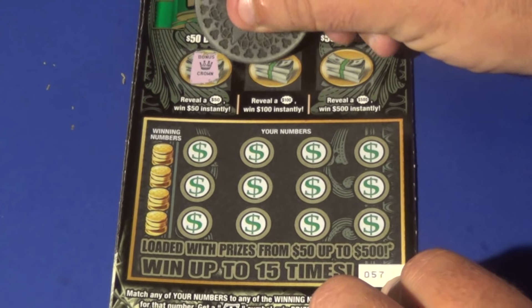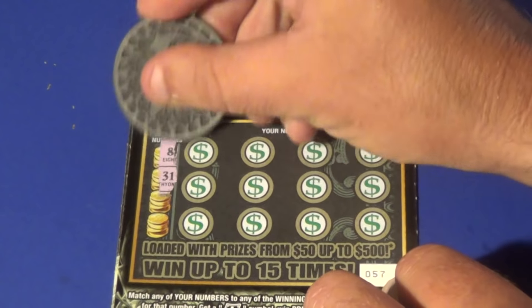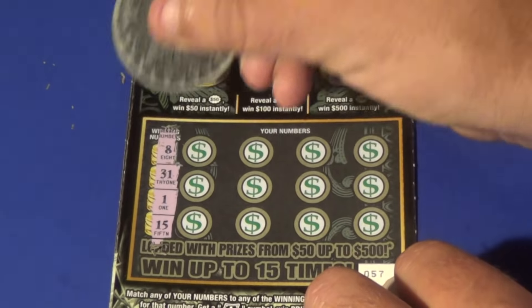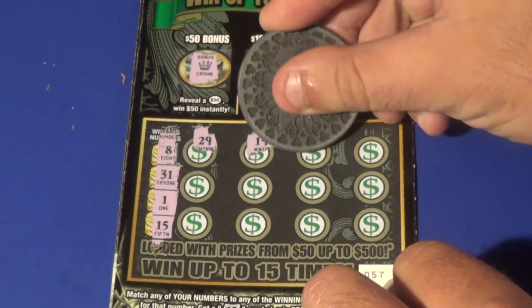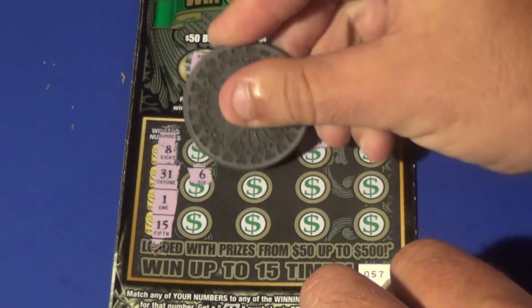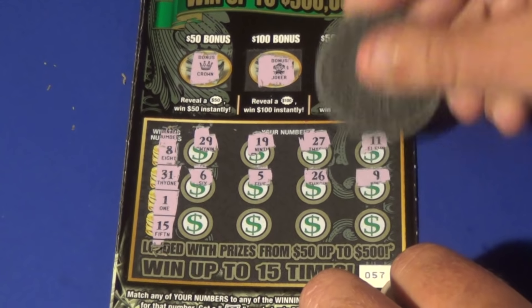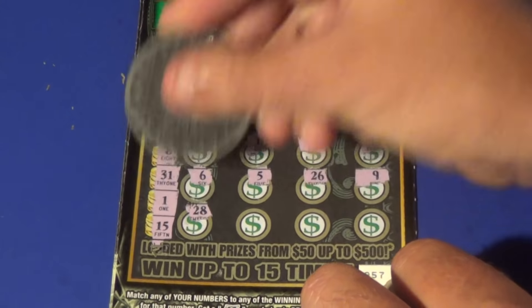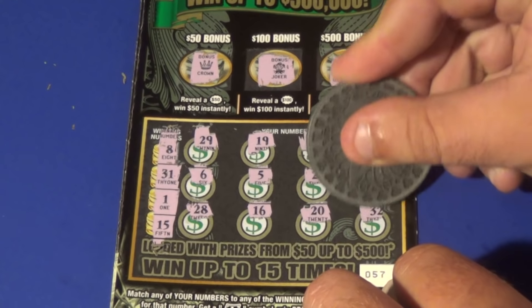Alright, second one — crown, joker, and grapes. We need 8, 31, 1, and 15, and we get 29, 19, 27, 11, 6, 5, 26, 9, 28, 16, 20, and 32. That one's a loser.